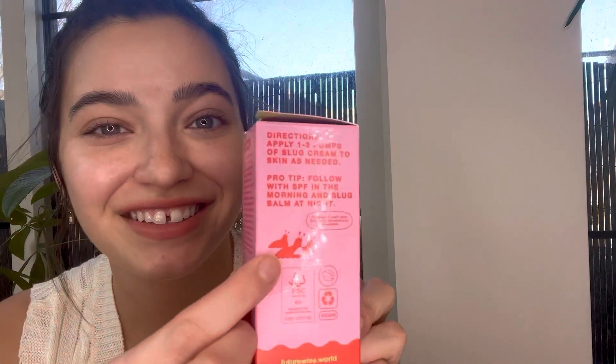Sometimes I just switch it up, but I absolutely loved the packaging on these. The packaging is pink and red and they're super cute and informational. It has these cute little slugs. When you open it, they also have a QR code that you can go to their website and read about more information on the product.